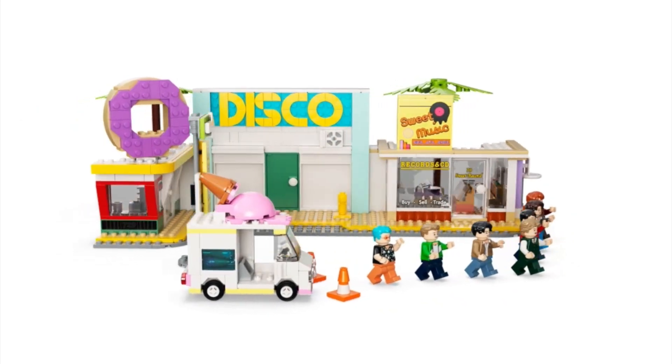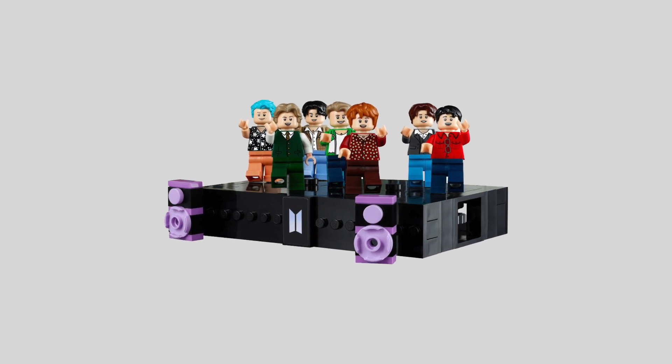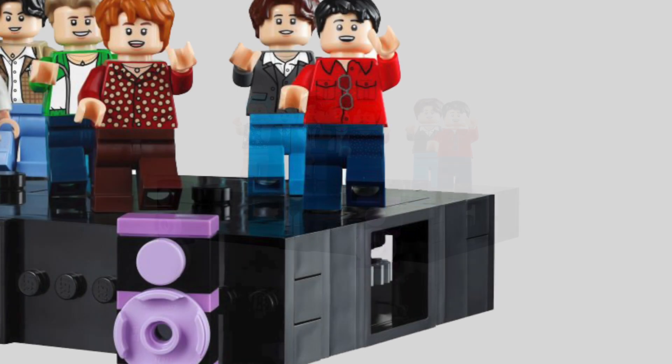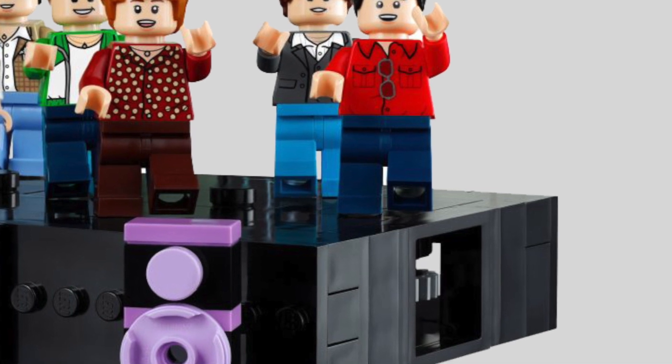Arguably, the boldest addition to the fan concept is a massive mechanized dance stage. You can't deny BTS their signature choreography. Although LEGO minifigures are not as flexible as Korean pop stars, the magic of LEGO Technic gears hidden inside the stage will guarantee the performers top synchronization, whichever routine they perform tonight.